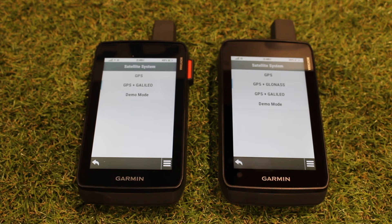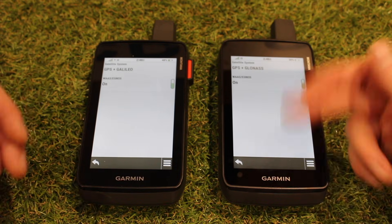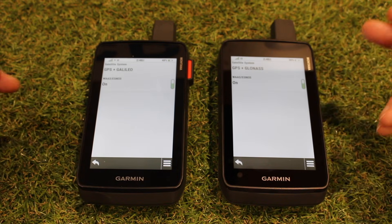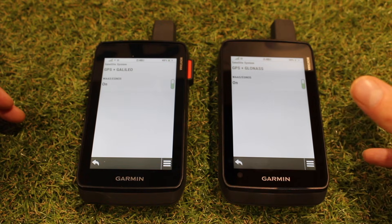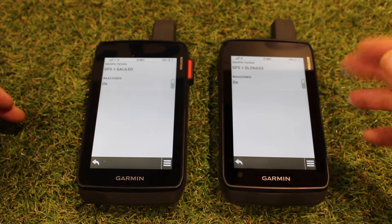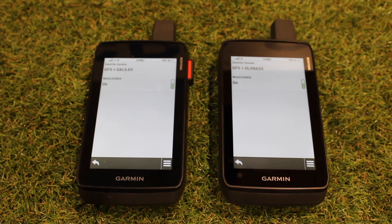We tend to recommend locking onto two systems. In our testing, GPS and Galileo seems to work best generally, but sometimes there's not a lot of difference, so you can try to see which one works best for you. If you've got the 710 unit, try GPS and Galileo, then GPS and GLONASS, and see which works best. If you're really wanting to conserve battery and you're in an open area with a clear view of the sky, GPS will save battery, but it won't lock onto as many satellites.